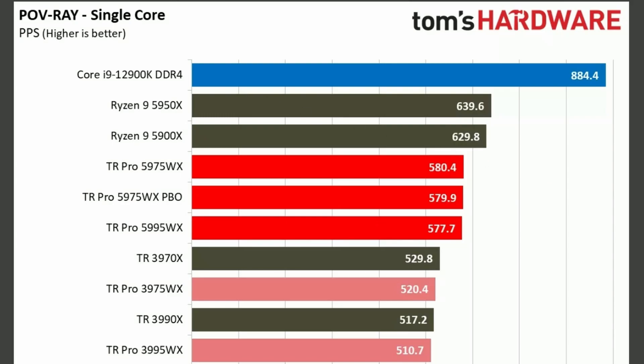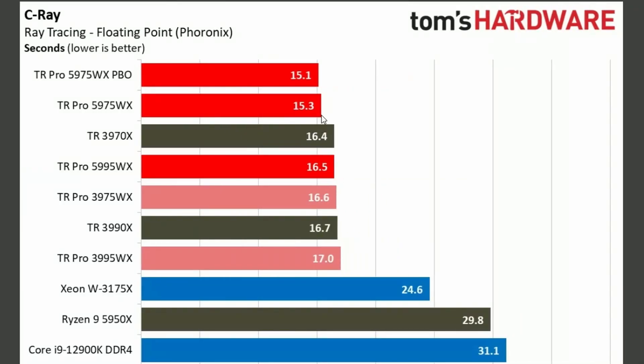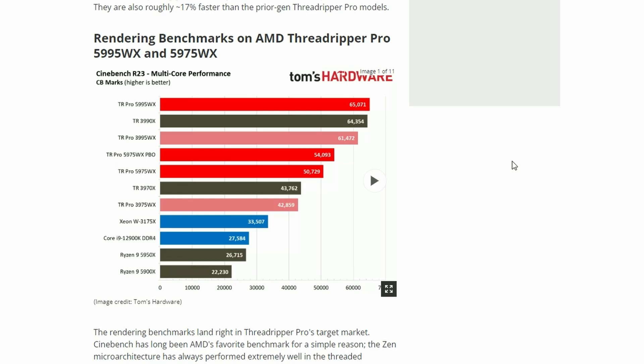Single-core loses — same thing. V-Ray CPU tests, however, the 5995WX is winning by 82,760 points. And the TR 3990, which is very close at 75,923 — still not close enough. The 5975WX PBO is 55,000, whereas the previous generation 3975WX is 44,000, so around a 10,000-point deficit. C-Ray is lower, so basically winning. For more benchmarks, link in the description, courtesy of Tom's Hardware.